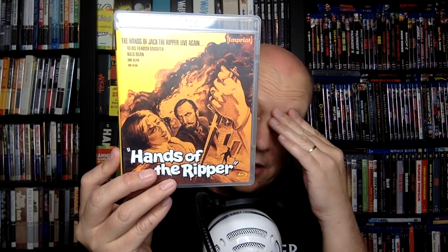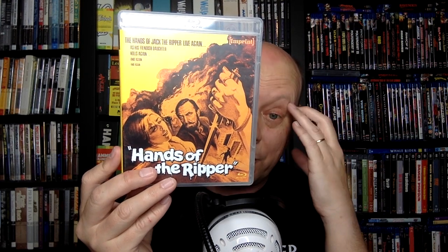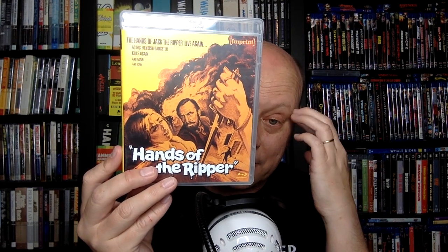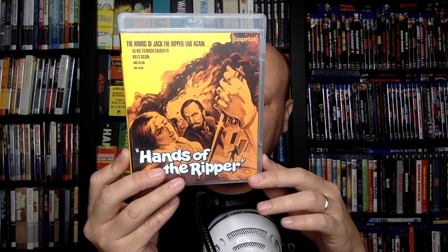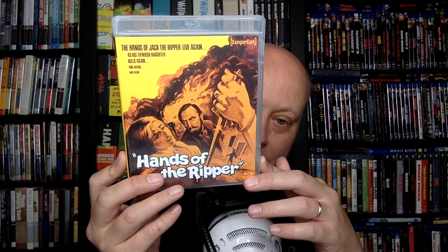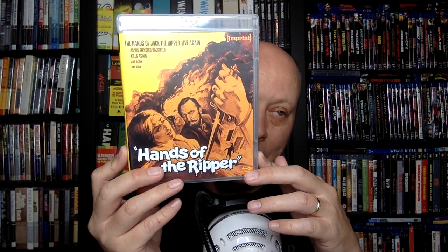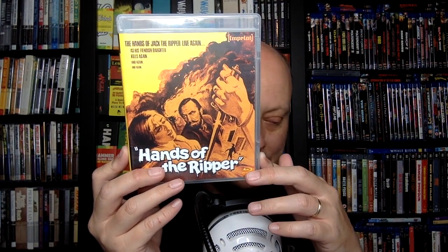You can get them through Via Vision Entertainment, Import CDs, eBay, or Amazon. They will be a little bit more expensive, but I do like these Imprint box sets. I've talked about their Noir box set and another Hammer TV box set they did. They're doing good work with their box sets.